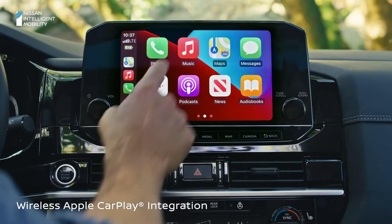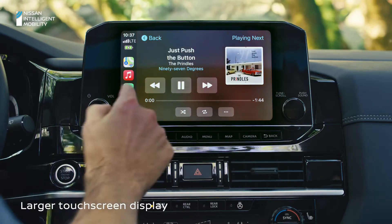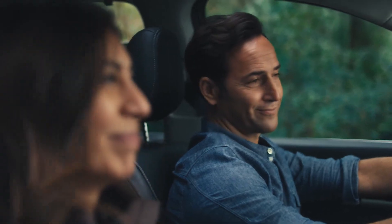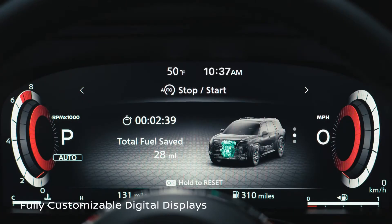Connecting is wireless too. If someone's hogging the playlist, put the music where only you can see it. Even set up the digital dash just the way you want.